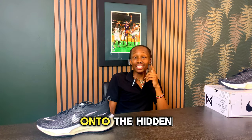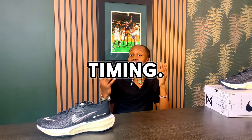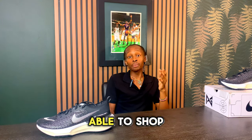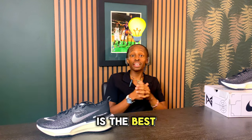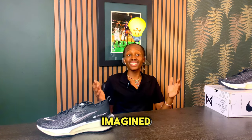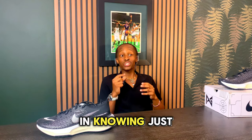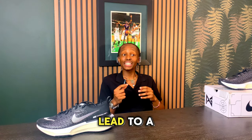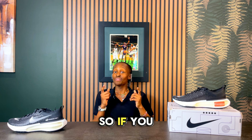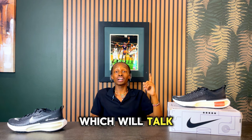Now, finally, onto the hidden secret you've been waiting for — and that is simply timing. Timing your sneaker purchases and shopping in the off-season is the best way to optimize your shopping and save more than you ever imagined. That is exactly what I did for this list. The secret lies in knowing just the right time to buy, and this will lead to substantial savings.